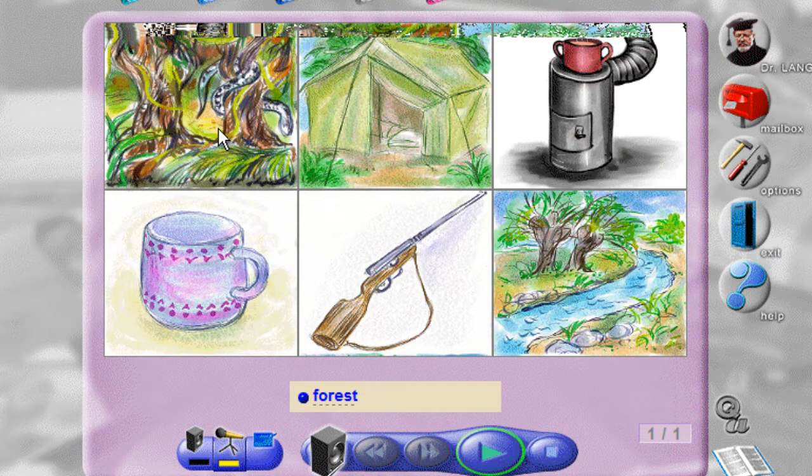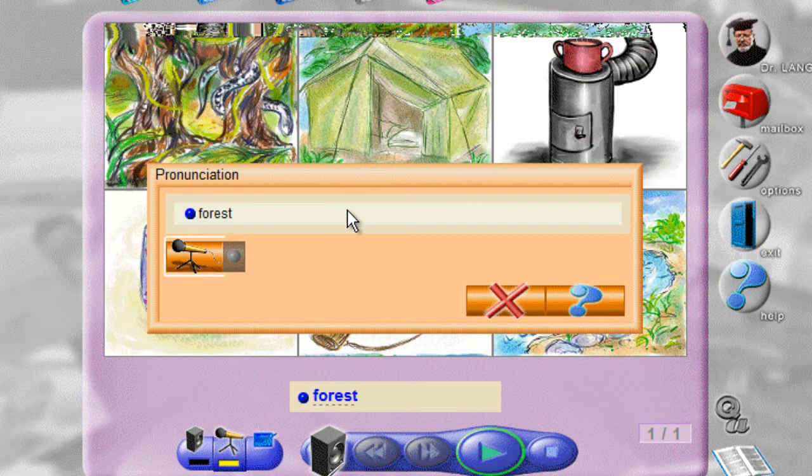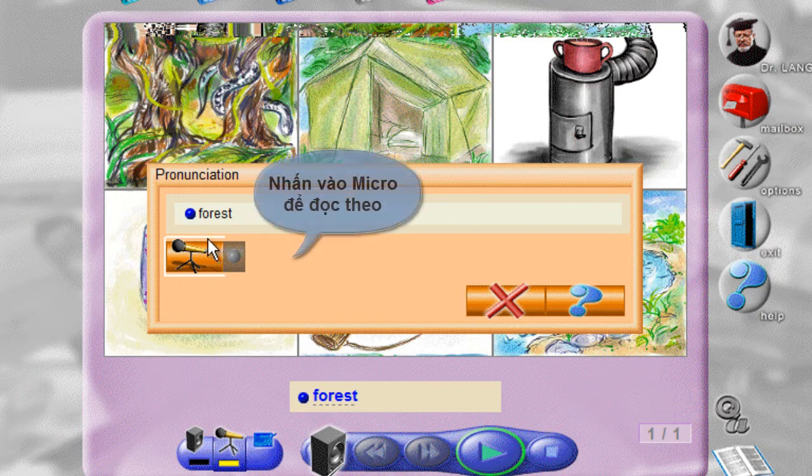Forest. Let's practice the pronunciation of the word. Forest. Forest.